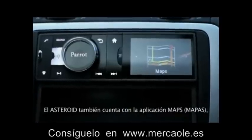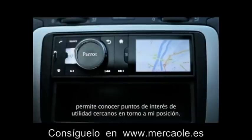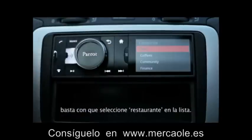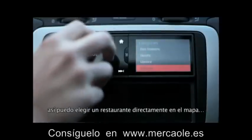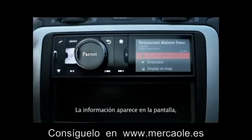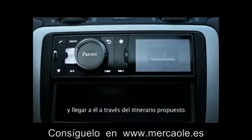Asteroid has a maps application. I can find out about any useful points of interest around where I am. For instance, if I want to find a restaurant, I just need to choose restaurant from the list. I'll then be able to choose one directly on the map. The information appears on the screen. I can even call the place and go there following the proposed route.